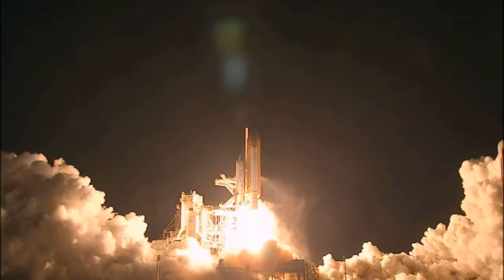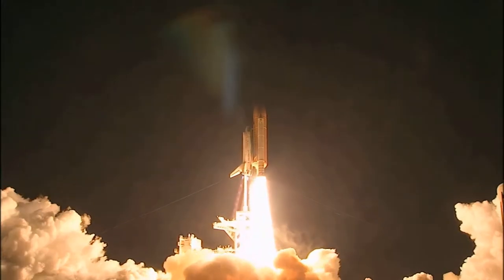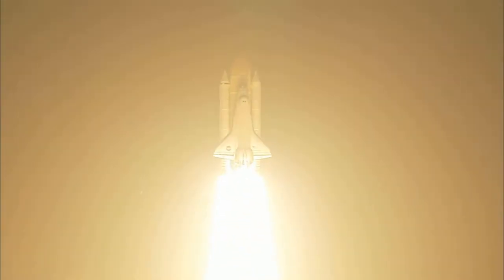Booster ignition and liftoff of Discovery, blazing a trail to scientific discoveries aboard Space Station.